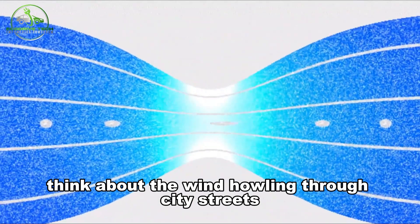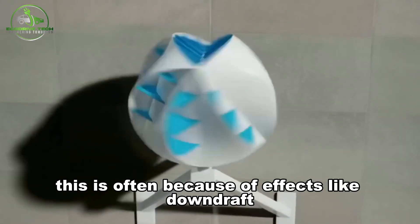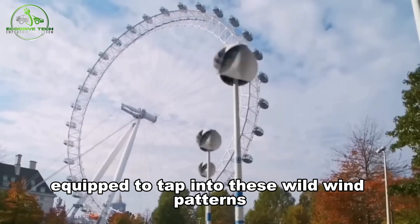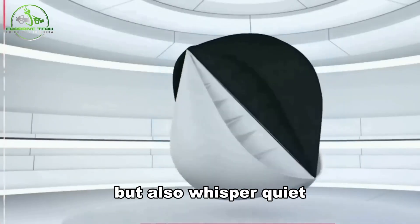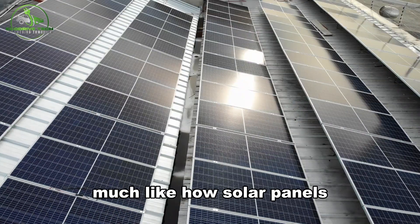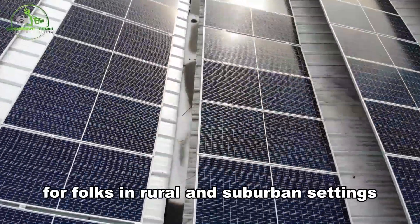Think about the wind howling through city streets, creating whirlwinds and gusts. This is often because of effects like downdraft, updraft, and the Venturi effect. The blade-less O-Wind turbine is perfectly equipped to tap into these wild wind patterns. O-Wind turbines are not only safe but also whisper quiet, and this new tech may soon become a popular choice for eco-minded city dwellers, much like how solar panels have become a go-to renewable energy solution for folks in rural and suburban settings.